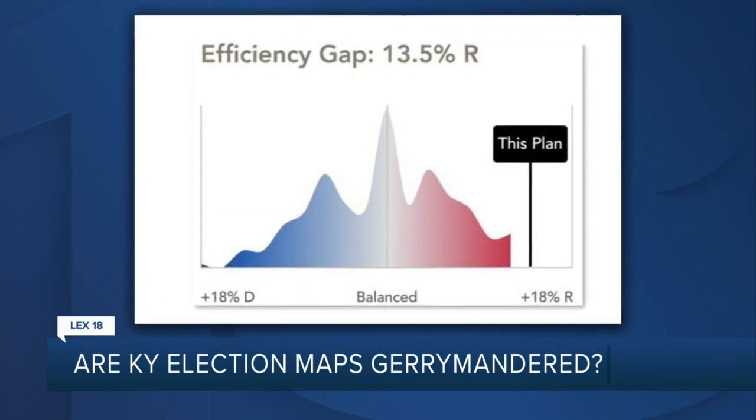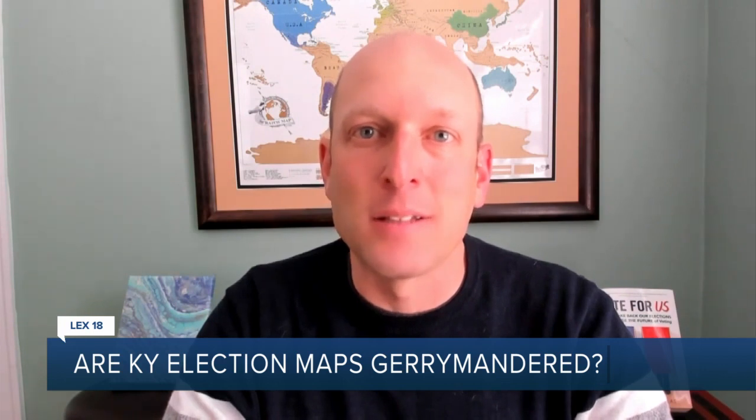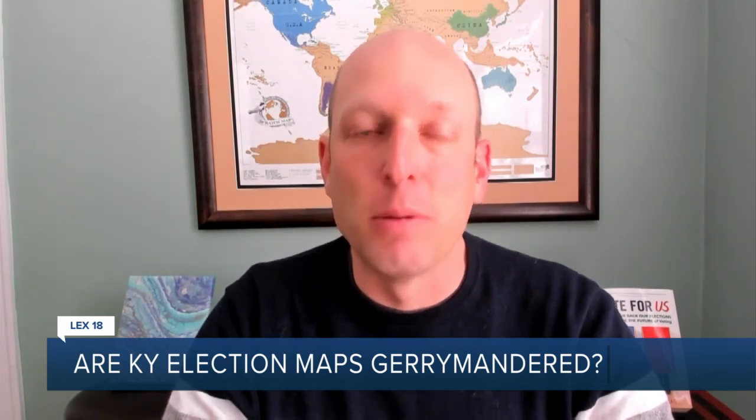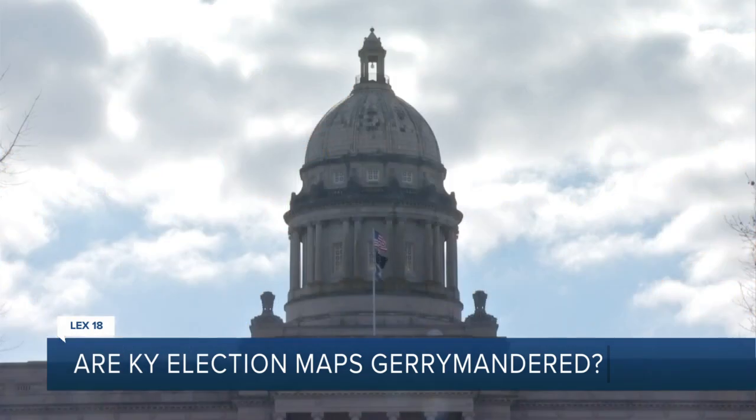Quite simply, it's skewed in favor of the Republicans. And it matters because when the voters prefer a certain candidate or a certain party, and yet those votes translate into super majorities the other way, it skews democracy. So now it's up to the courts to decide what to do.